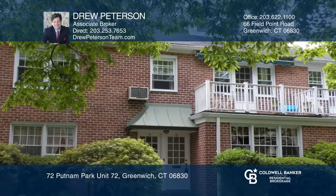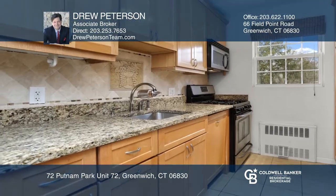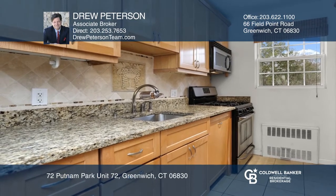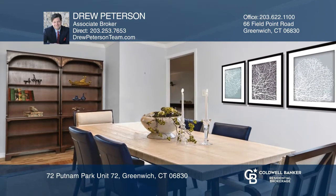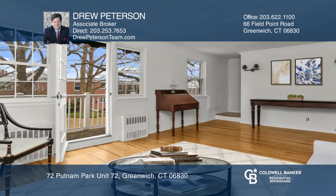Unit 72 in Putnam Park is a three-bedroom, two-bathroom co-op with two levels of renovated interior space featuring original hardwood floors, a sparkling updated kitchen, and an expanded master suite.